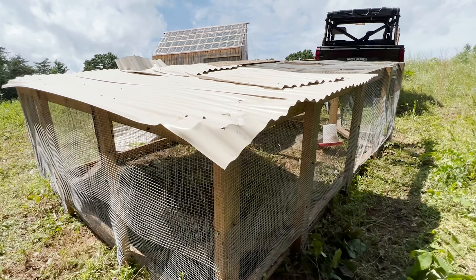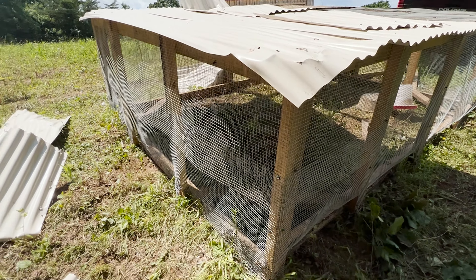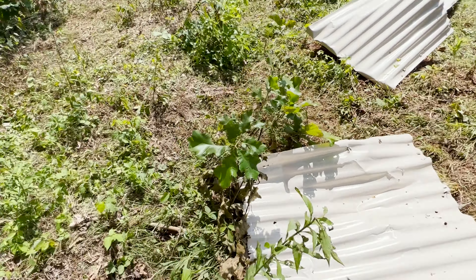Brea and I are going to move the tractor up higher on the other side of the chicken coop, although the chickens like to hang out by the woods here.